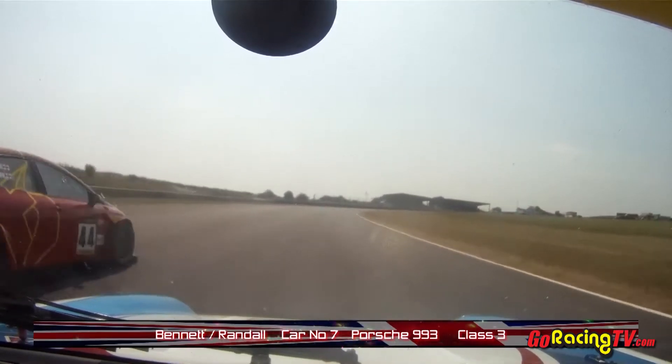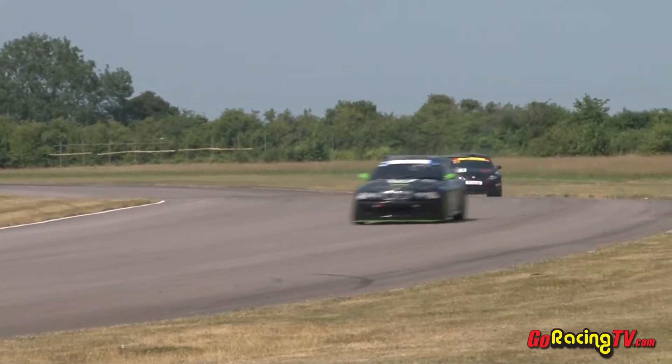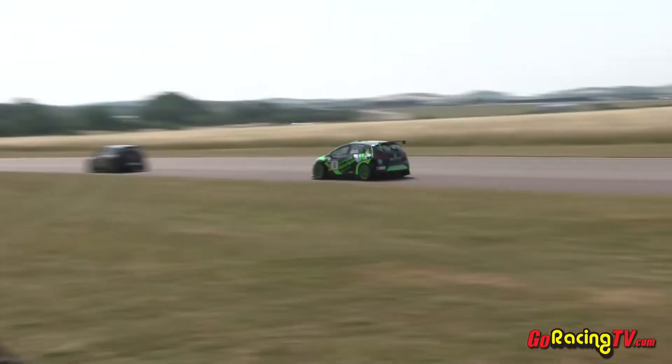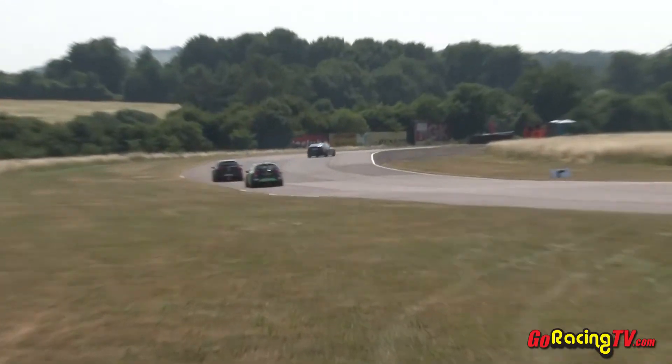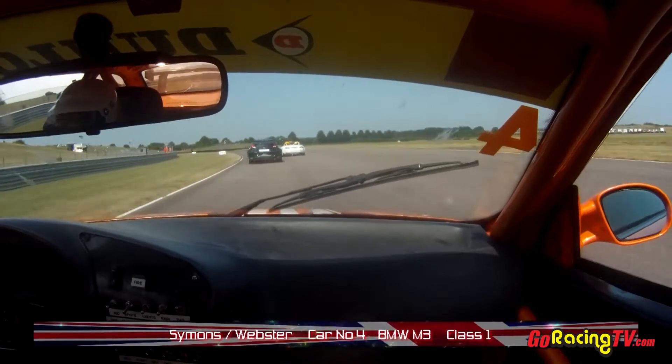On board with the Porsche Bennett, diving up the inside on the approach to club chicane — that was not very well timed, but fairly certainly made the move stick. Cunningham now fending off Graham Johnson. This is SG Racing versus TCR, Seat Supercopa on Seat Supercopa — a great battle between the two.